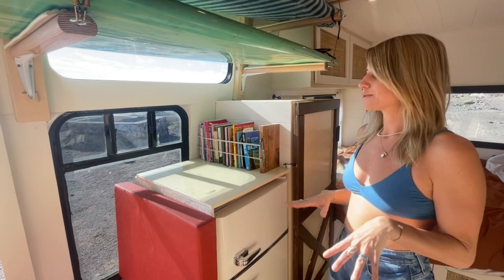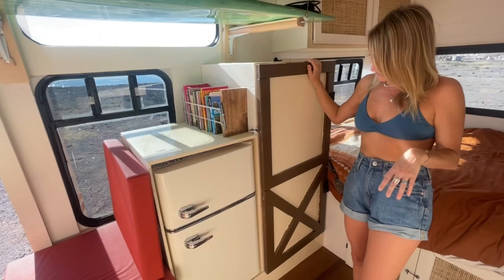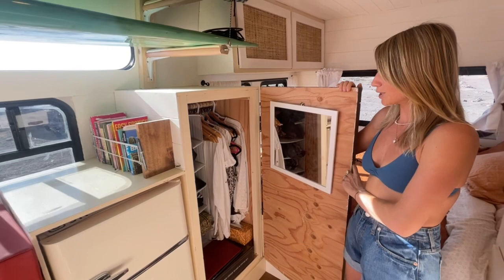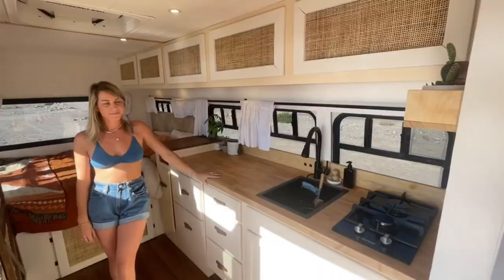We wanted to keep as many windows open as we could to keep it nice and bright in here. Stefano built me a closet with a little barn-style door on the front. We used the closet for some hanging space, with a mirror inside and some storage on shelves below. It's a great size for the both of us.